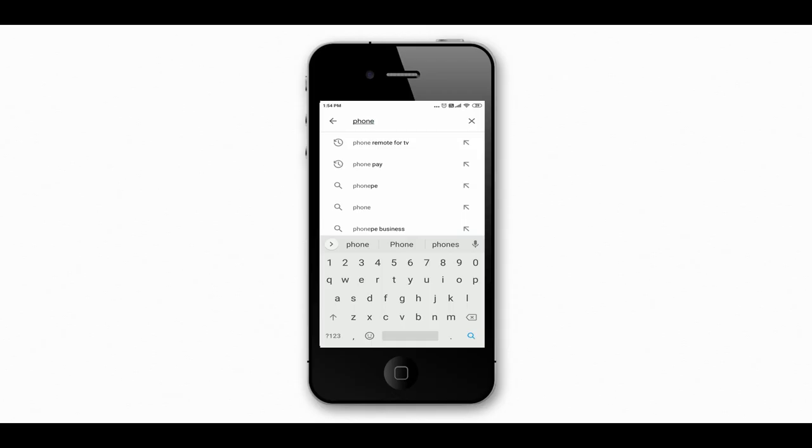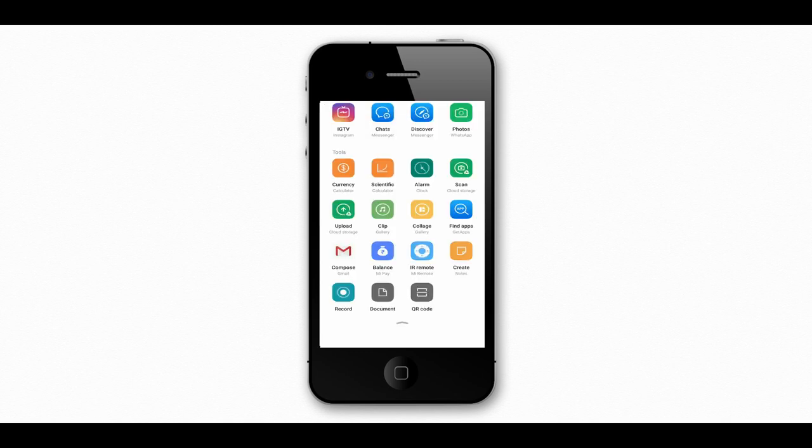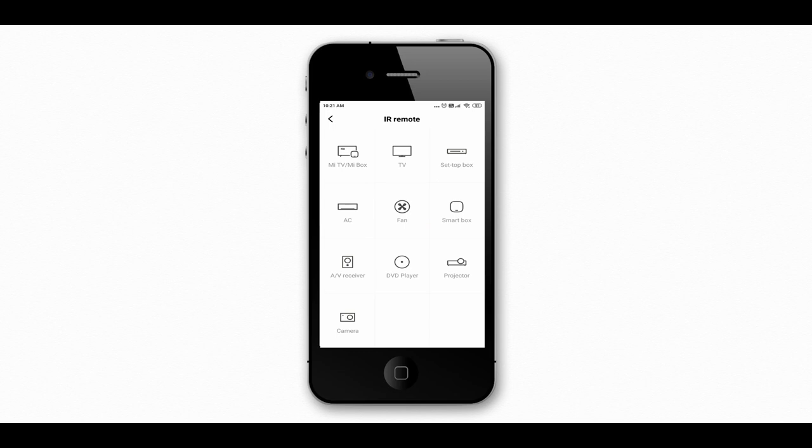If you install a good TV remote app on your Android device, you can use your smartphone as a TV remote controller. You can also turn your air conditioner on or off using your phone. Just make sure your phone has an infrared option available — if not, this feature won't work on your phone.